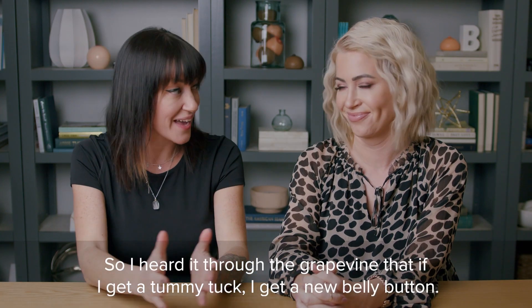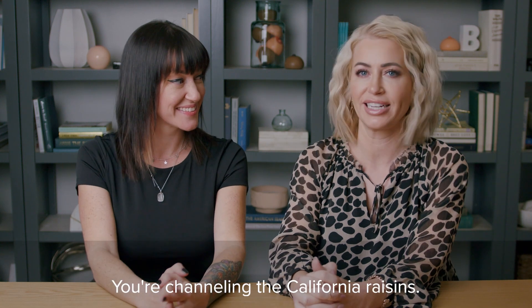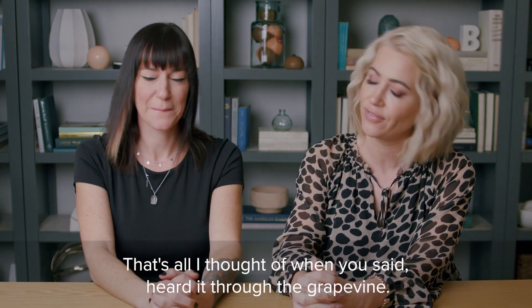So I heard it through the grapevine that if I get a tummy tuck, I get a new belly button. You're channeling the California Raisins — that's all I thought of when you said 'heard it through the grapevine.'